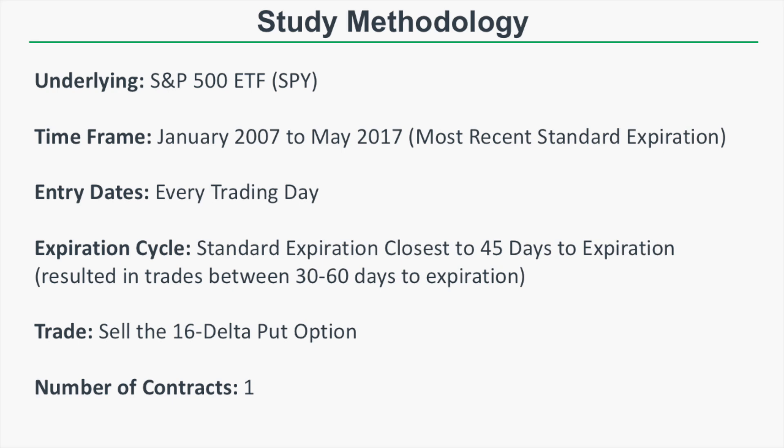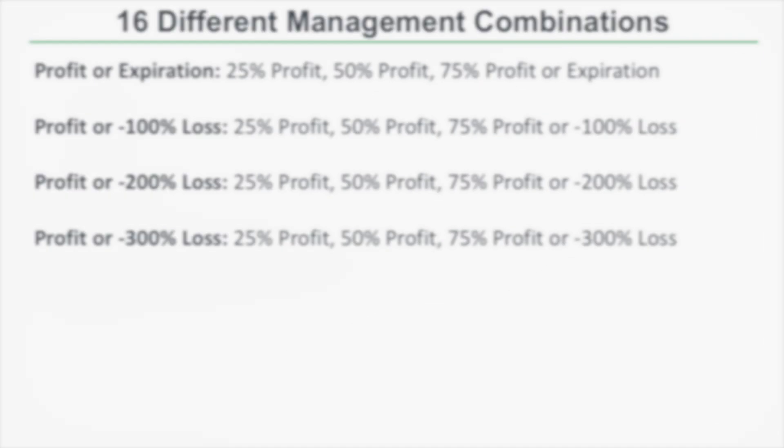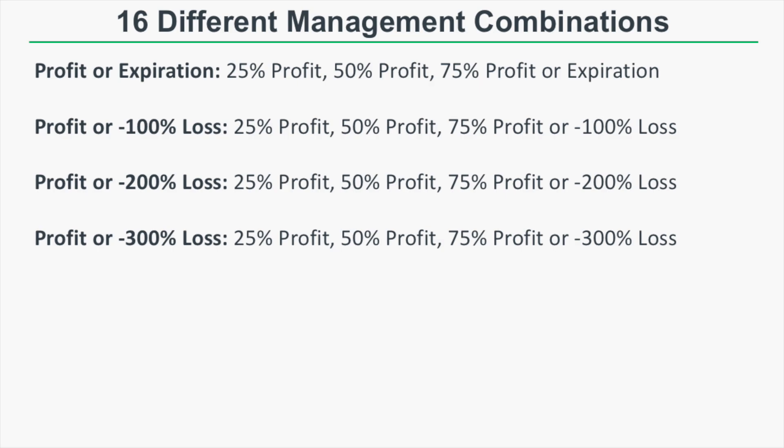We're going to look at just one contract to keep things simple. For every single trade entry we're going to test 16 different management combinations: profit targets at 25%, 50%, 75% of maximum profit, or held to expiration if none of those profit targets were hit. We're also going to test three different loss-taking categories — 100%, 200%, and 300% stop loss.